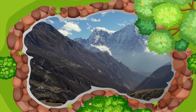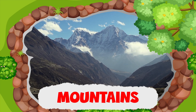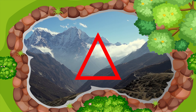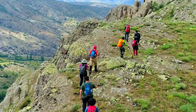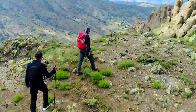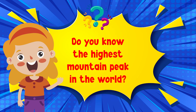Mountains are the highest among all landforms. They are usually shaped like a triangle with a pointed tip called a peak. People often go mountain climbing to reach the peak and see the beautiful view from the top of a mountain. Do you know the highest mountain peak in the world?